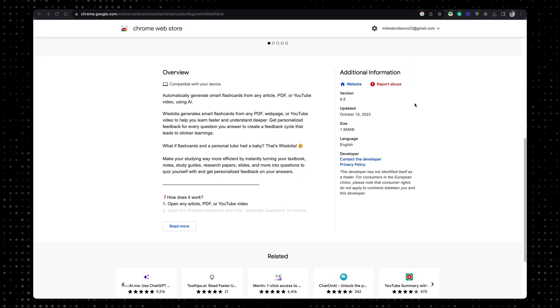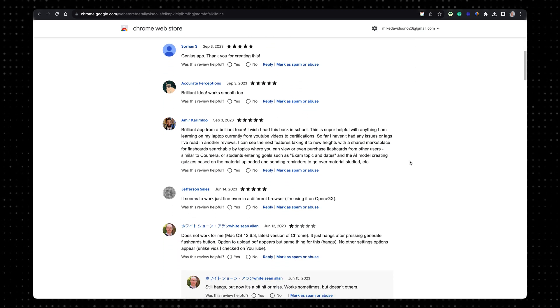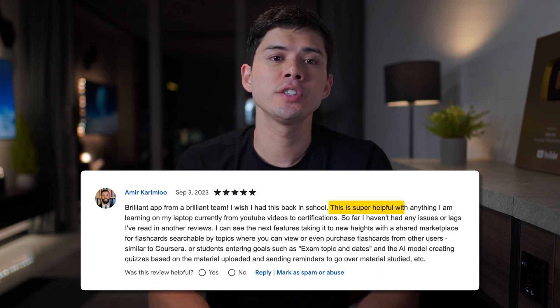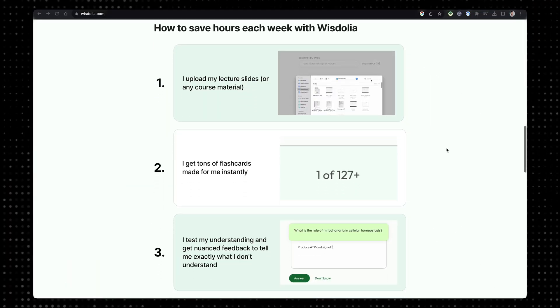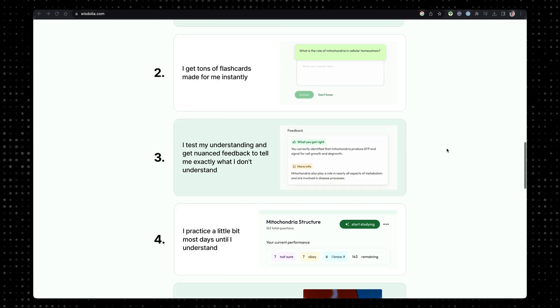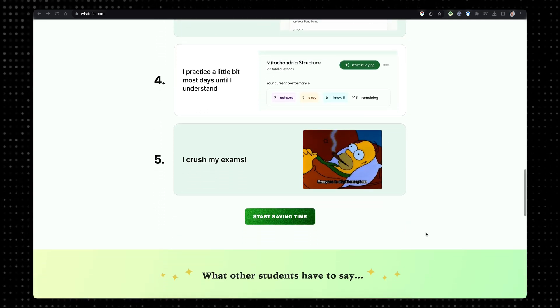An AI tool I do use all the features of is Wisdolia — my favorite speed-learning AI Chrome extension. It's a relatively new tool so it doesn't have as many users or reviews yet, but the reviews are very positive. One review sums it up: 'I wish I had this back in school — super helpful with anything I'm learning on my laptop, from YouTube videos to certifications.' Wisdolia uses AI to auto-generate flashcards from a wide range of learning materials such as YouTube videos, articles, and PDFs. You upload your lecture slides or any study material and Wisdolia generates hundreds of flashcards for you to revise with.